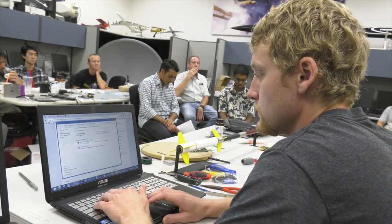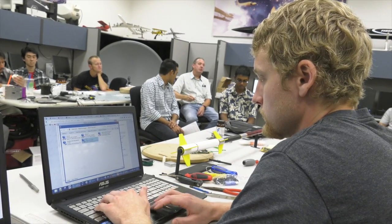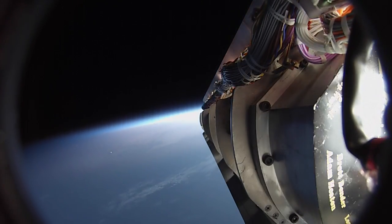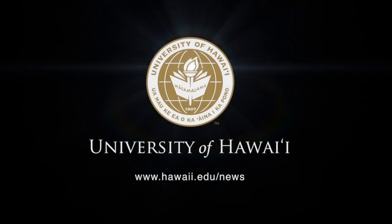We are just community colleges. We're really trying to get a name for Hawaii in aerospace. And even at the community college level, we have the ability to put payloads successfully into space and collect data that scientists with NASA do.